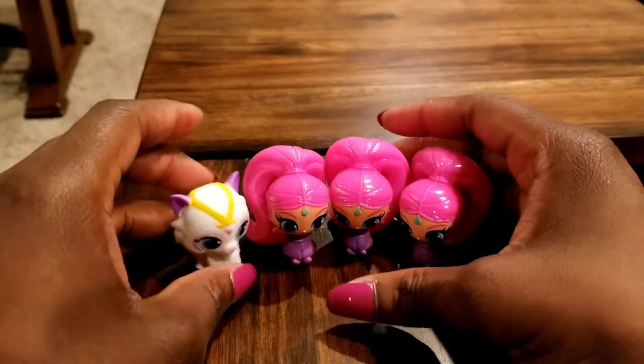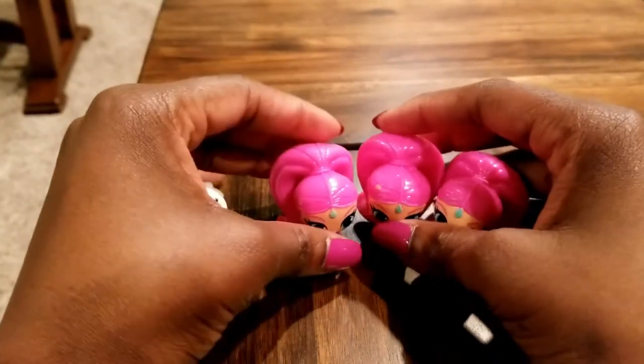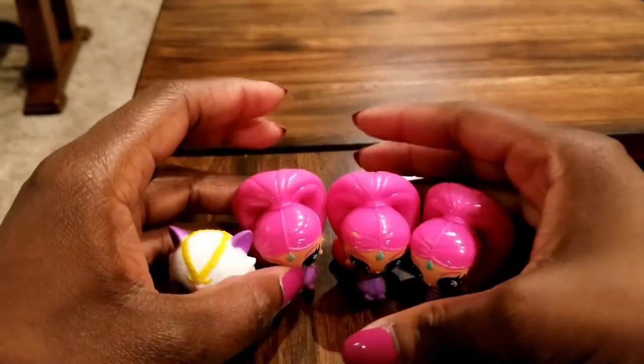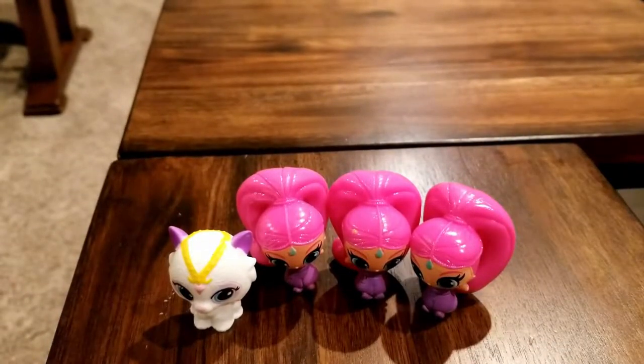I'm going to find out if I have anyone I can share these with so I can add to my collection. If you have any suggestions on what you do whenever you have duplicates of your collectibles, please let me know and I'll take some of your recommendations. That's all we had today on Instant Ride Play — thank you so much for watching! If you haven't subscribed, please subscribe to our channel. We look forward to sharing more videos with you, and as always, thanks for tuning in to Instant Ride Play — we'll see you soon!